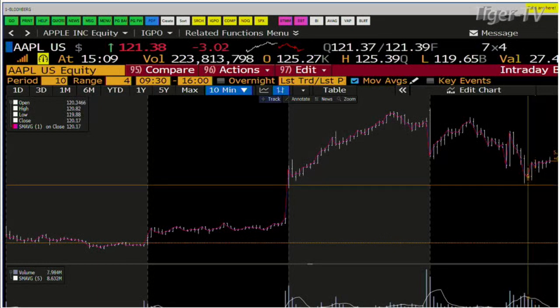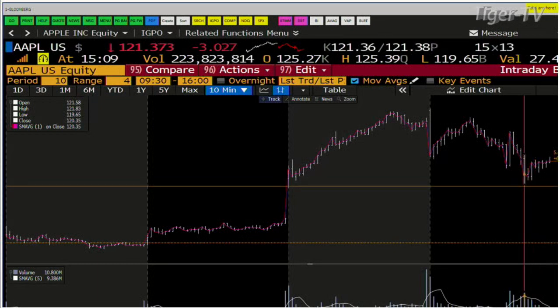If Apple can't hold that level, what we do have down at $119.65 is a high volume low. What you have happening with Apple is this: that was the end of an ABC structure on the way down. The A point was $124.74, established at 11 o'clock. The B point was $120.78 — $4 off of $123.68 is $119.68, and we went to $119.65. When you come down like that and you do have a high volume low, your probability is that you can get back to that level. So this is why the $121.46 in Apple is so crucial.